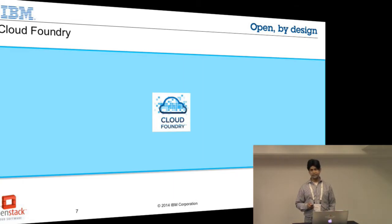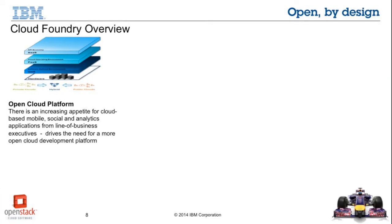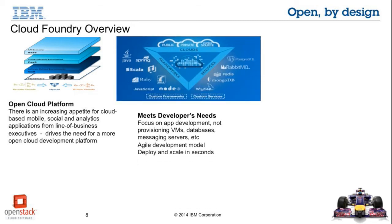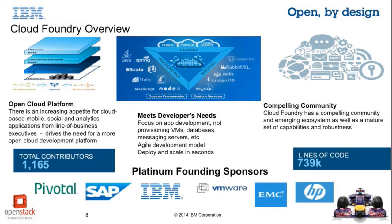Now let's talk about the platform as a service component, Cloud Foundry. It's an open source platform as a service, which means that if you are building tools and technologies for Cloud Foundry you are not getting into any vendor lock-in — you can easily port them across. It meets all the developer's needs from a public platform as a service. More than 700,000 lines of code have been written and around 1,200 contributors across different companies like IBM, Pivotal, HP, etc. are contributing to it.